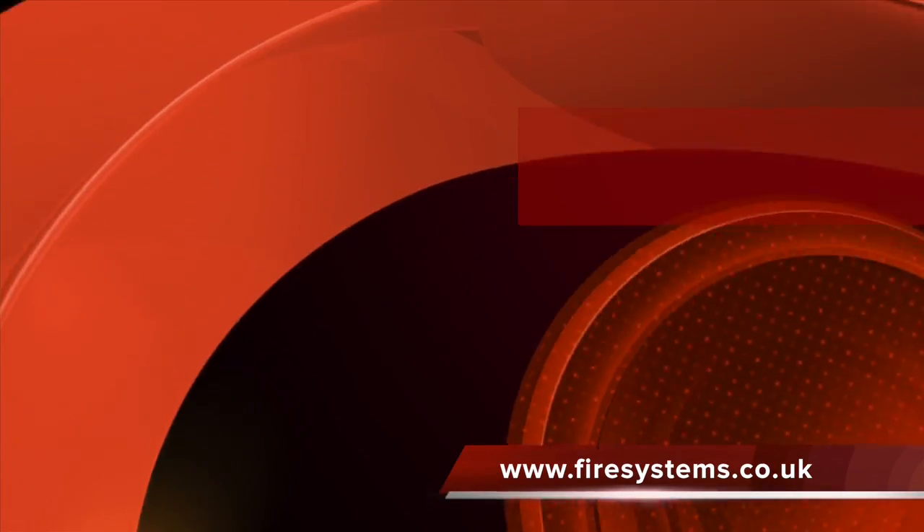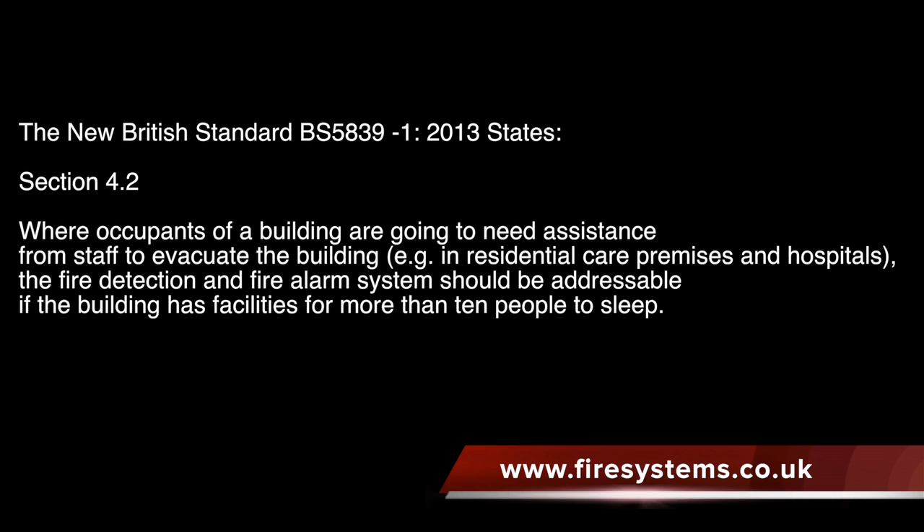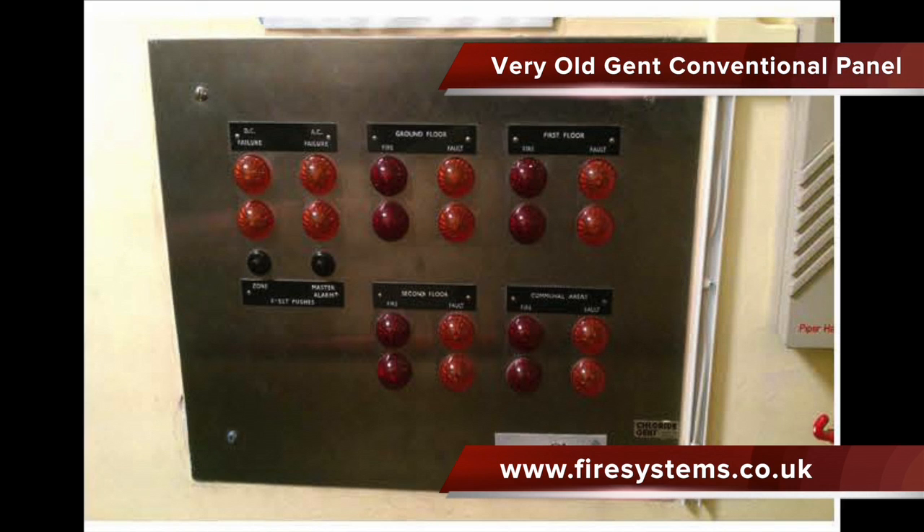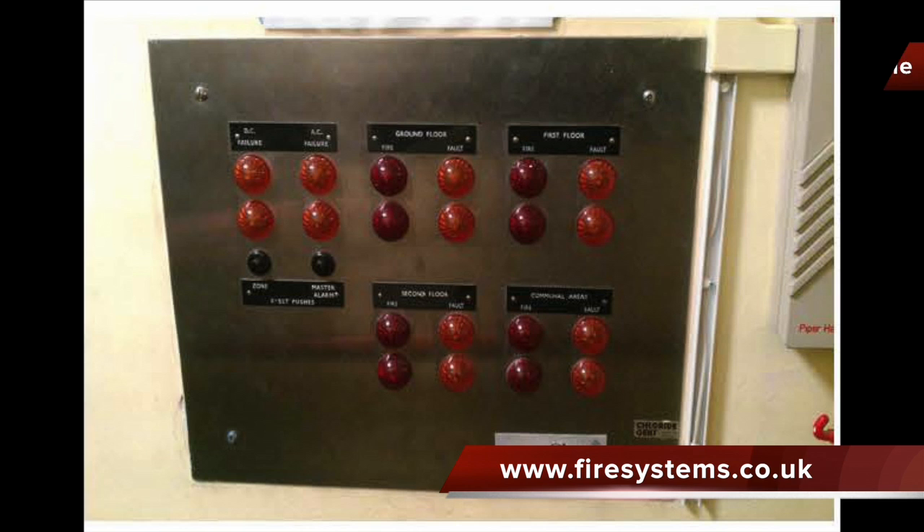The latest amendments in the fire alarm design code has stated that residential homes sleeping more than 10 people must have an addressable fire alarm system. We recently upgraded a very old Gents system, as seen in the video, to an addressable system using Apollo detection and a Kentech electronics panel.